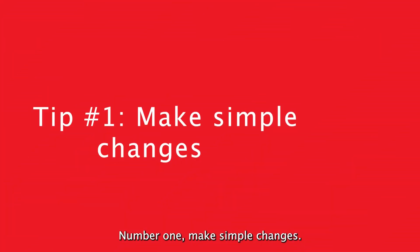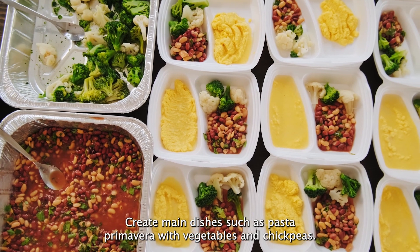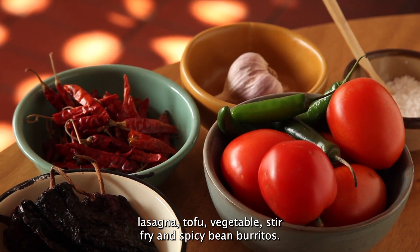Start with these tips. Number one: make simple changes. Create main dishes such as pasta primavera with vegetables and chickpeas, pizza topped with vegetables, veggie lasagna, tofu vegetable stir-fry, and spicy bean burritos.